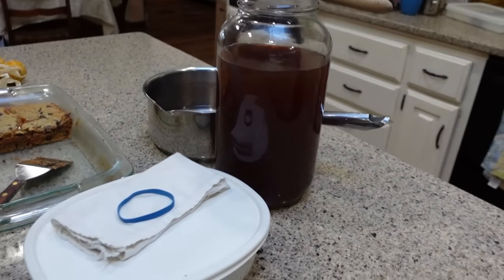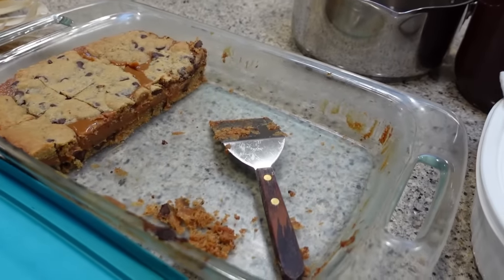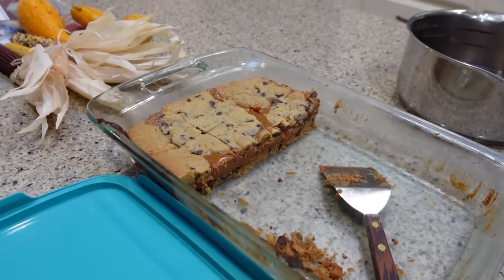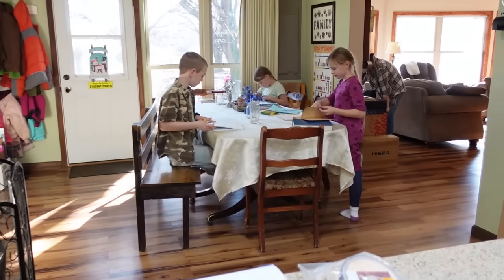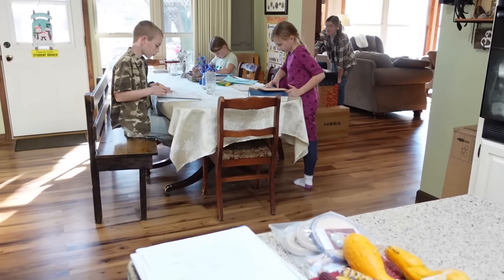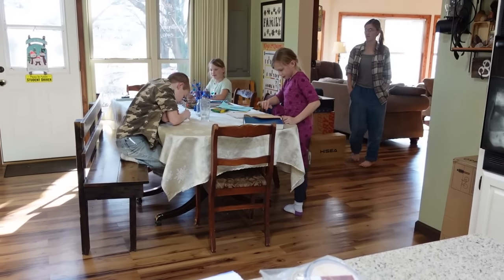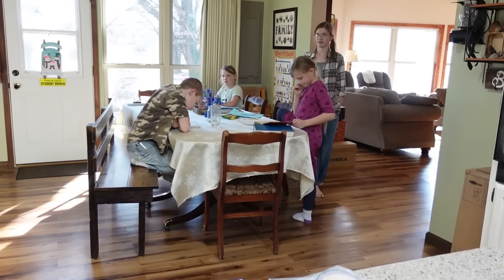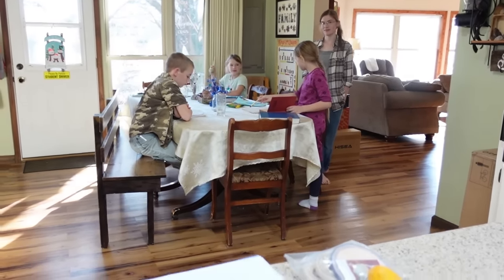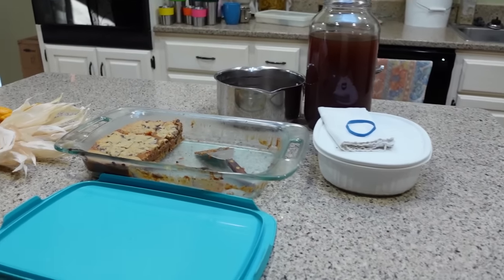I'm ready to add the scoby to the new jar of kombucha, and we have some leftover caramel bars we'll divide up for dessert. We're finishing up homeschool and we'll do some read aloud during lunchtime — we're reading about George Washington Carver and some Burgess. We will see you back at supper time.